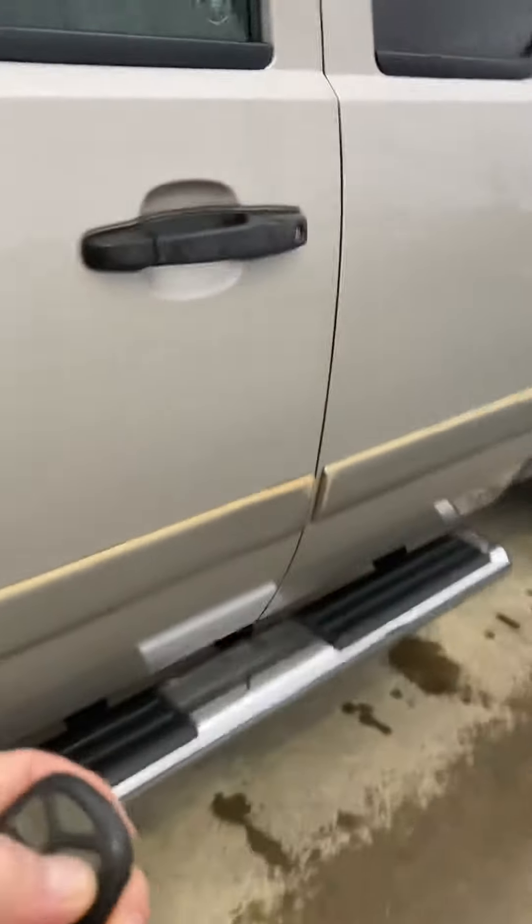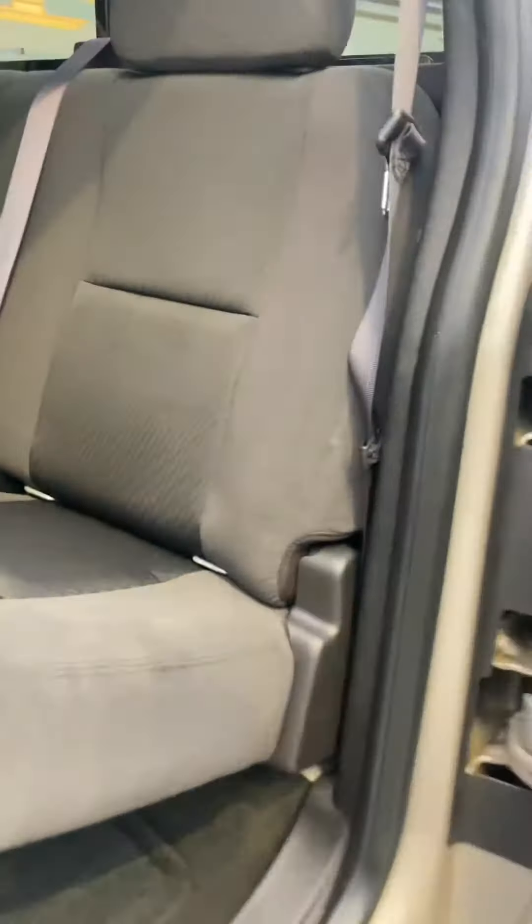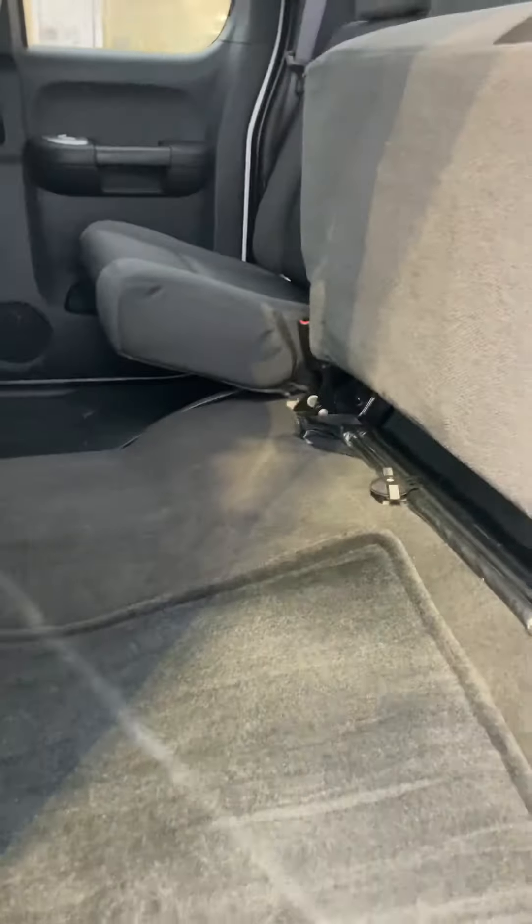I'm just going to jump inside. As you can see, really clean in here. It's been through its detail. The canopy is off — I don't know if you've noticed that yet, but the canopy from the pictures is off. Super easy fold seats. Jump in and start it up.